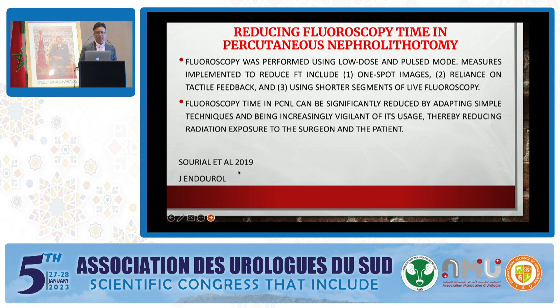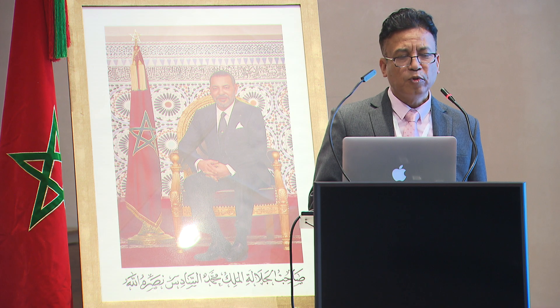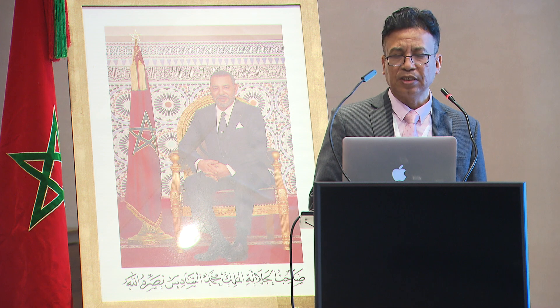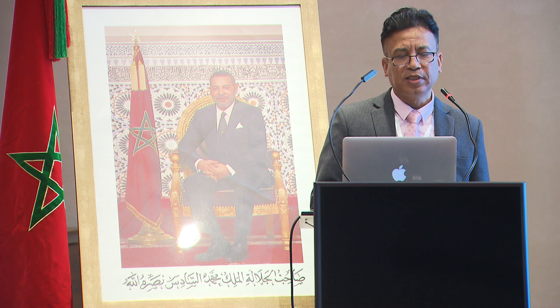Reducing fluoroscopy time in percutaneous nephrolithotomy: fluoroscopy time in PCNL can be significantly reduced by adopting simple techniques and being increasingly vigilant of its use, thereby reducing radiation exposure to the surgeon and the patient. The most concern in using fluoroscopy is radiation safety — the practice of PCNL procedures seems to be quite safe from a radiation point of view.